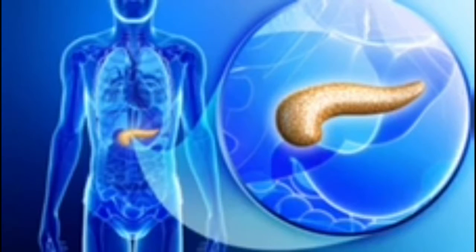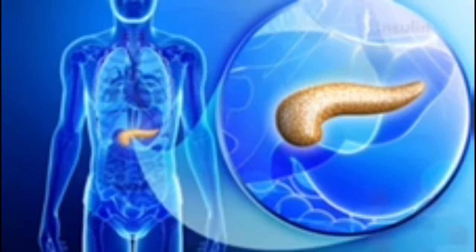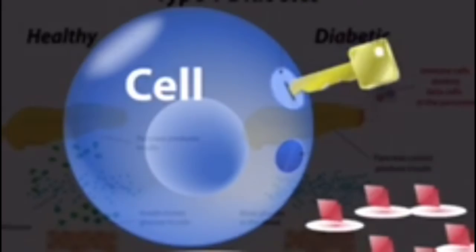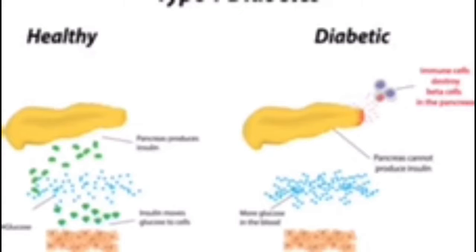Diabetes affects the pancreas, an organ located in the upper abdomen behind the stomach. In healthy people, the pancreas produces insulin, which acts as a key in the insulin receptors of cells, opening the door to allow glucose out of the bloodstream and into the cells, lowering blood sugar levels.